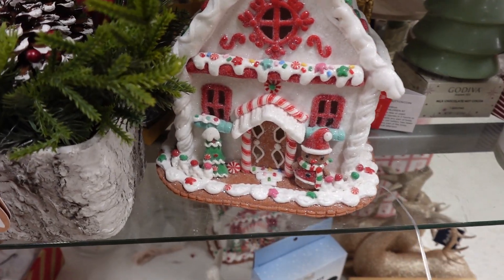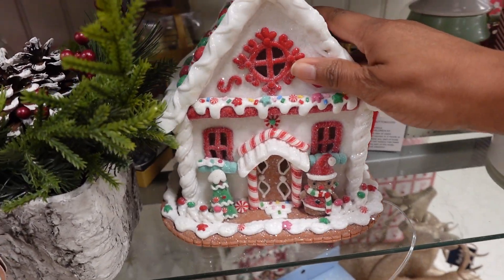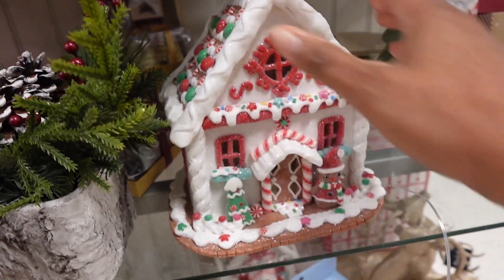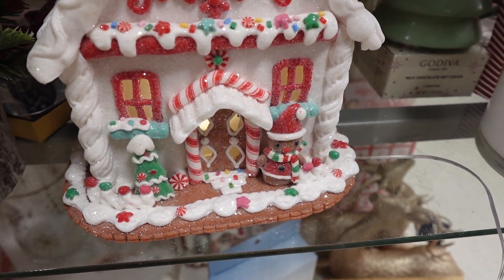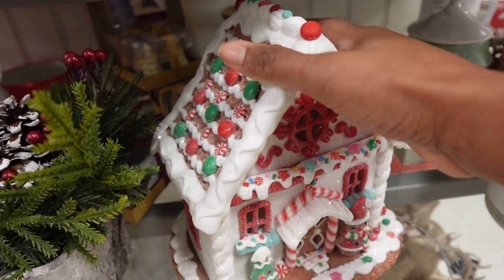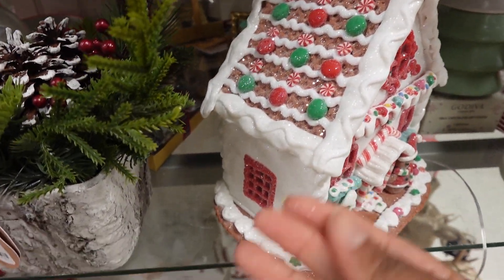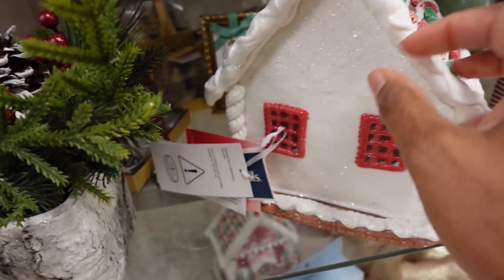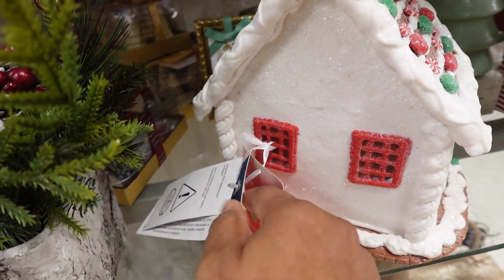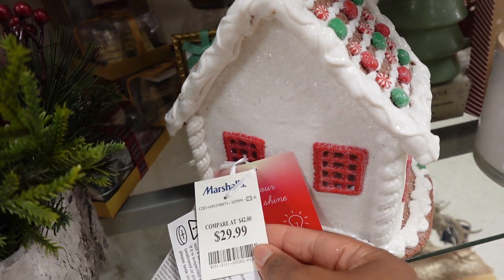This gingerbread house is cute — it lights up! How much is it? It's getting glitter on my hands, but it's cute though.